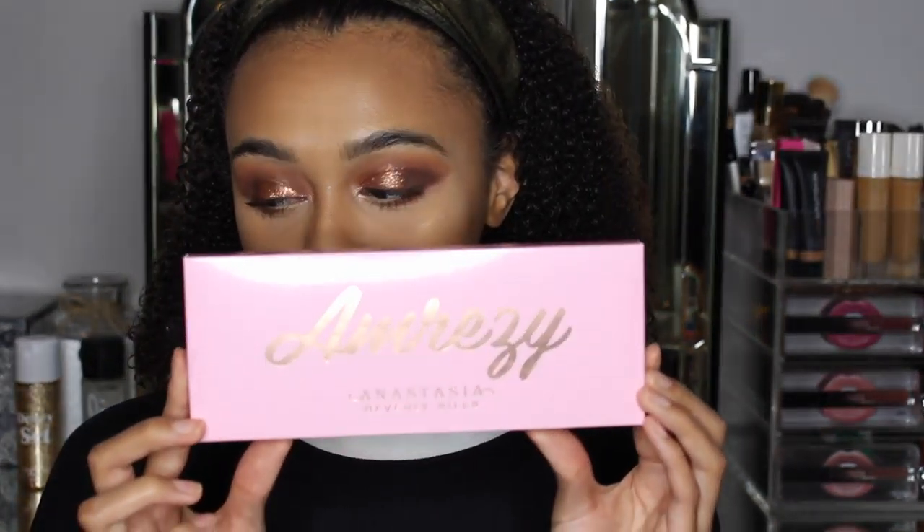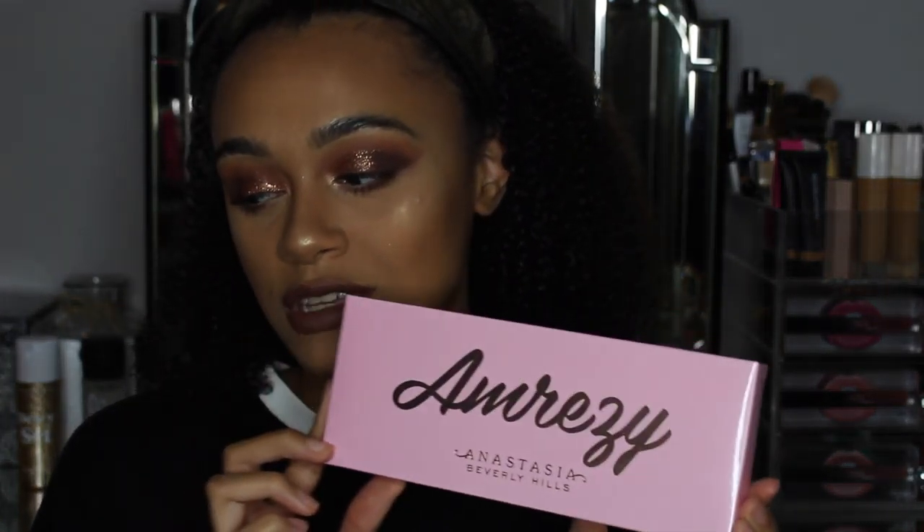Hey guys, welcome back to my channel! Today I'm going to be showing you the brand new Anastasia and Amrezy eyeshadow palette. Here is the beautiful box that it comes in.